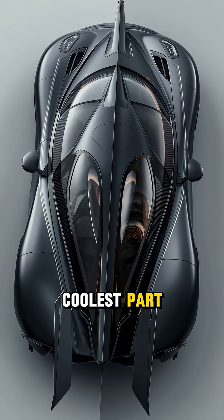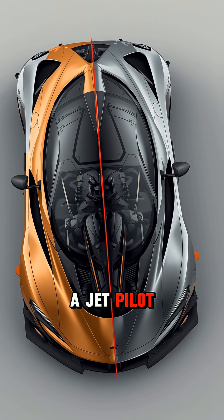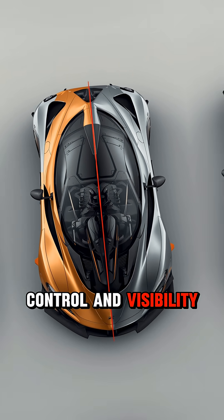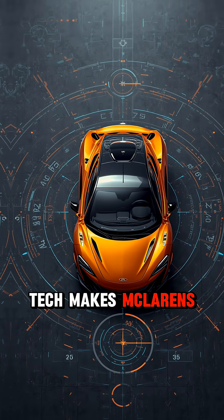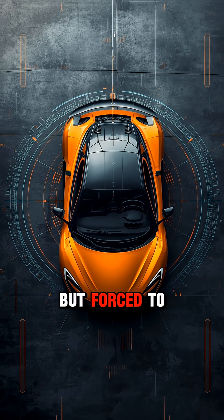And here's the coolest part — the driving position. The McLaren F1 puts the driver in the center, just like a jet pilot. It gives better control and visibility. All of this tech makes McLarens feel less like cars, and more like machines designed to fly, but forced to stay on the ground.